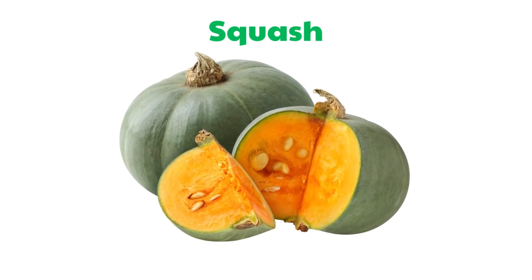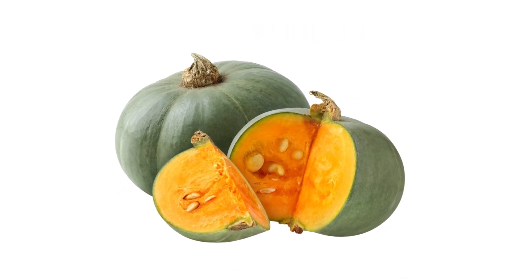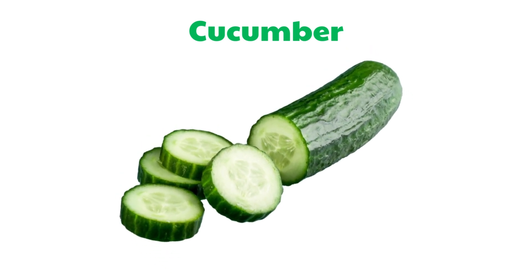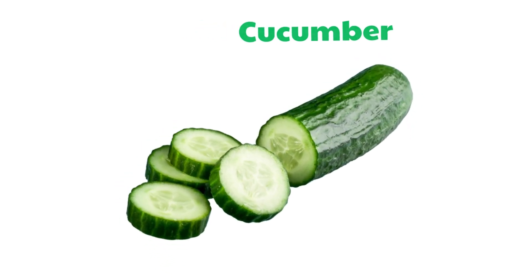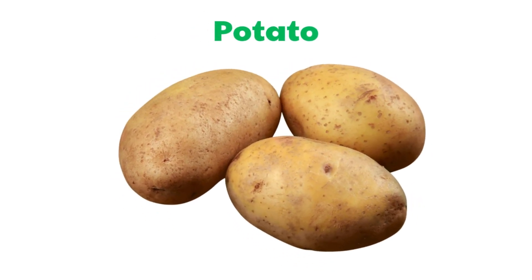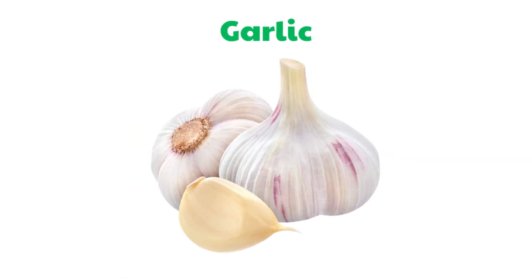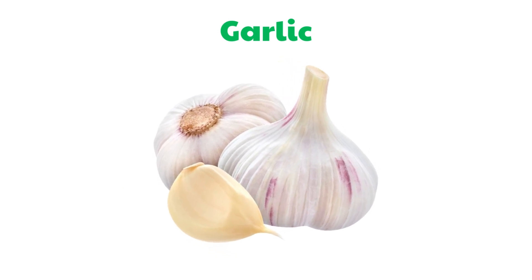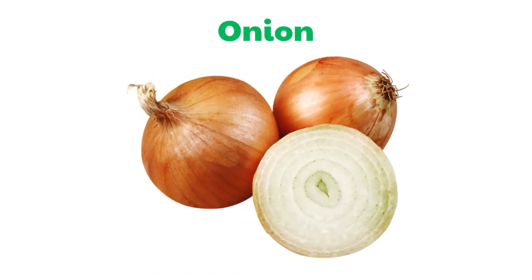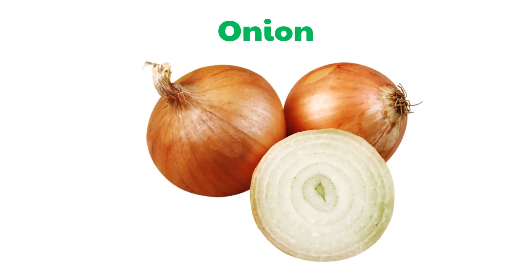Squash. Cucumber. Potato. Garlic. Onion.